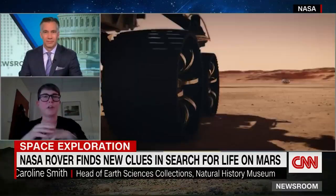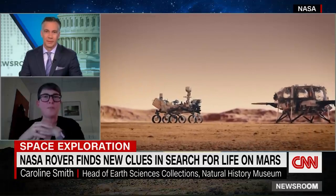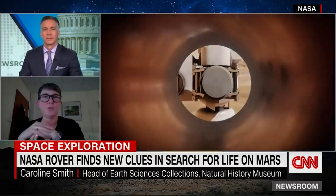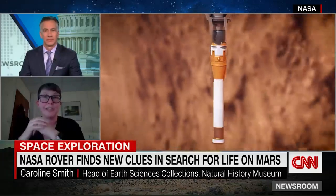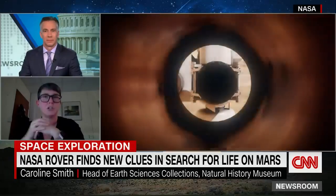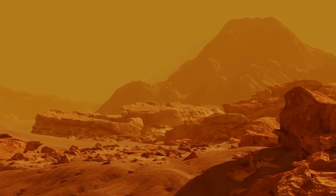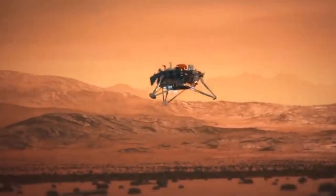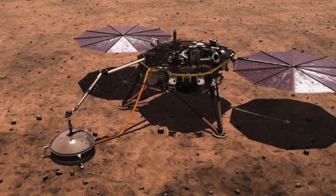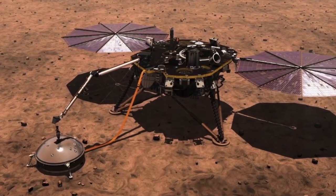Igneous rocks — rocks that have been formed through volcanic processes — have also been affected by the action of liquid water. That's really interesting and exciting because liquid water is one of the key ingredients you need for life to start. For years, scientists considered Mars to be a cold, dry, and geologically inactive planet. But NASA's recent discoveries have shattered this assumption and opened up new possibilities for exploration and even the search for extraterrestrial life.